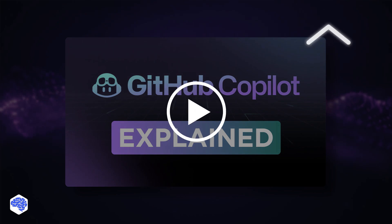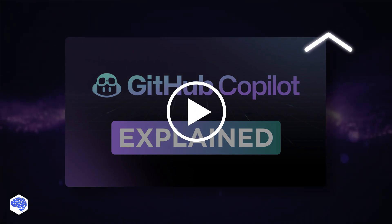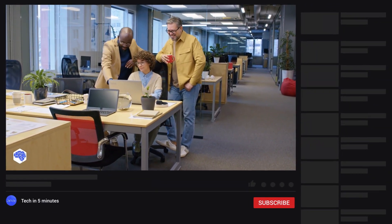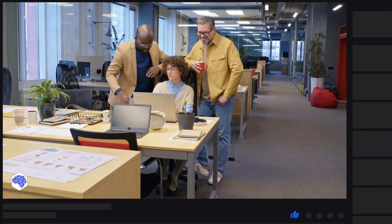You can always check out our latest video about GitHub Copilot — bet there are more things in there to surprise you. Support us by liking this video and leaving a comment. Don't forget to subscribe and press the bell button. Bye for now!